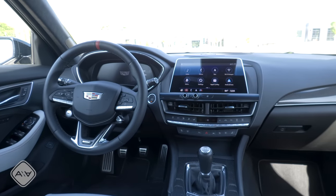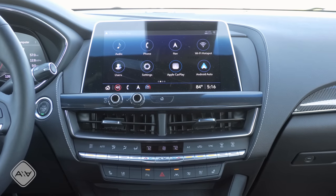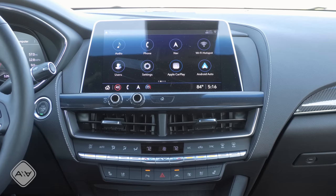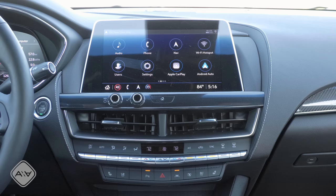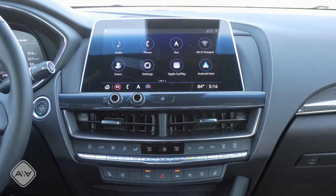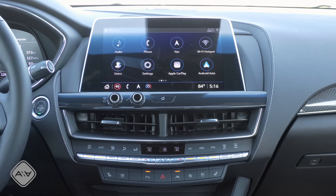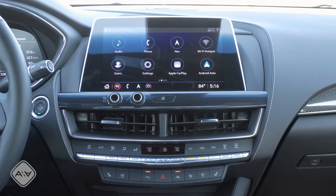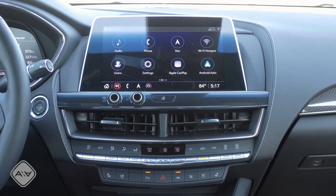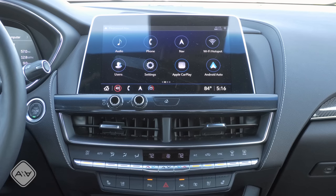Up front and center is Cadillac's CUE infotainment system with a tablet-style screen. This system is so much better than when it first came out — it was really laggy and buggy. Now it's snappy to respond, very quick to connect to your smartphone, and Apple CarPlay and Android Auto are both wireless and connect in a breeze. The system gets a thumbs up from me. One interesting thing is how they place the volume knob and a rotary controller side by side — the rotary controller is there if you'd rather not touch the screen to navigate different functions.